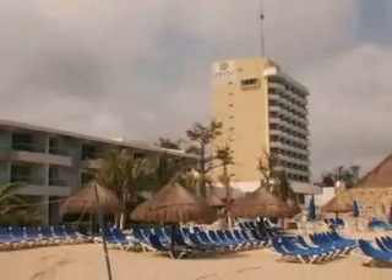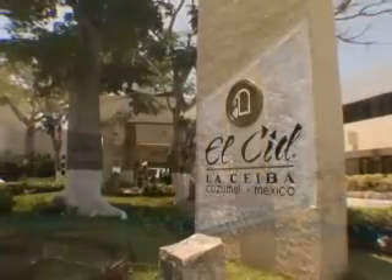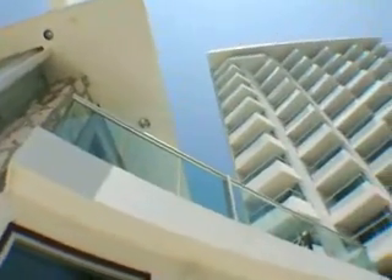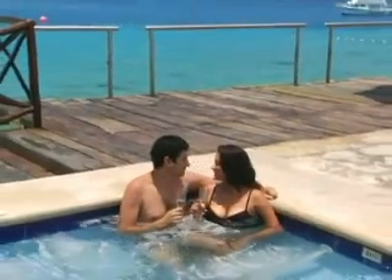If you're looking for a great place to stay in Cozumel, nestled on the beautiful southern shore is the El Cid La Ceba Beach. This superb resort has recently been renovated and offers the ultimate Cozumel getaway.